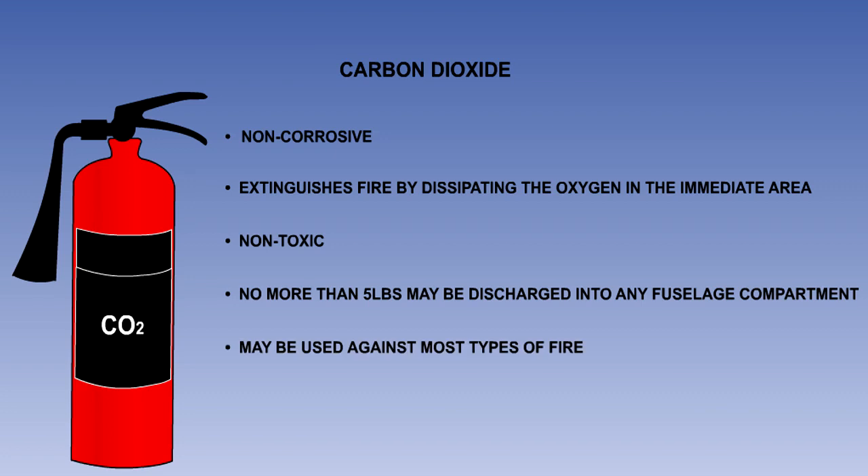Carbon dioxide may be used against most types of fire, and is particularly useful against engine fires, as it will extinguish the fire without damaging the engine. This agent may be used as a substitute for dry powder against wheel and brake fires. However, it should not be sprayed directly onto the wheel, but alongside, to blanket the wheel with a carbon dioxide cloud.